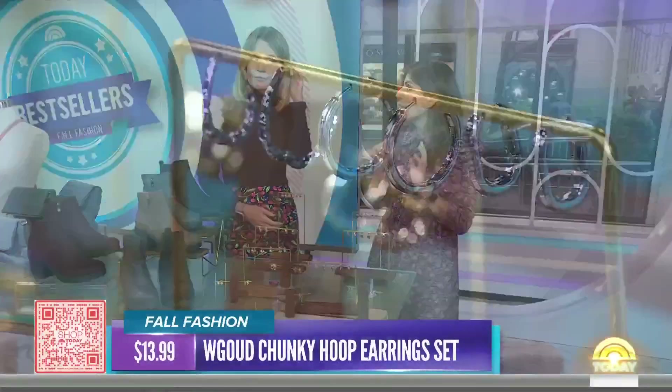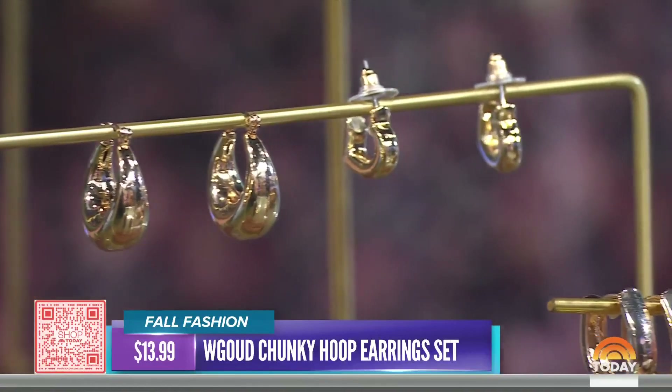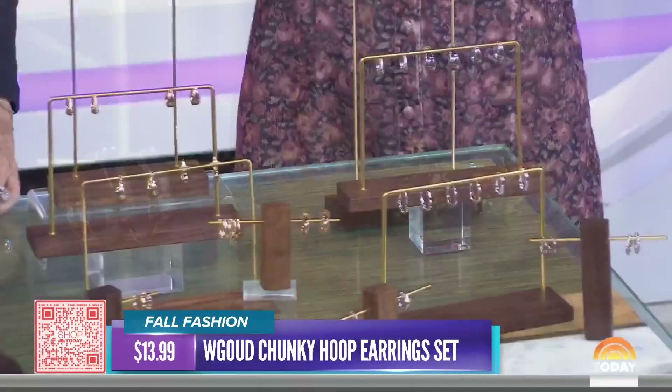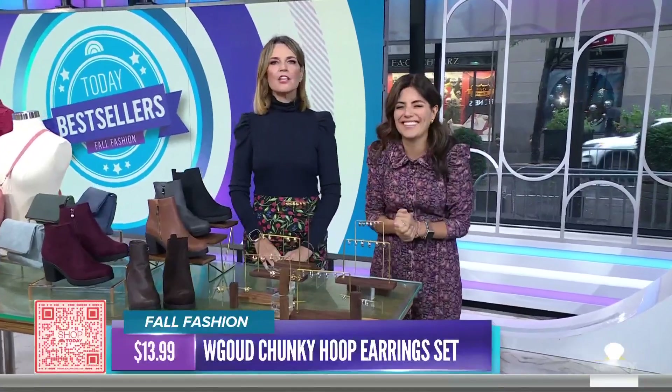For jewelry — a pack of six earrings in gold tone or silver tone, under $15. It's a really easy, affordable way to spruce up your outfit. The host is even wearing one of the pairs right now. If you want to purchase any of these items, scan the QR code or go to today.com/shop.